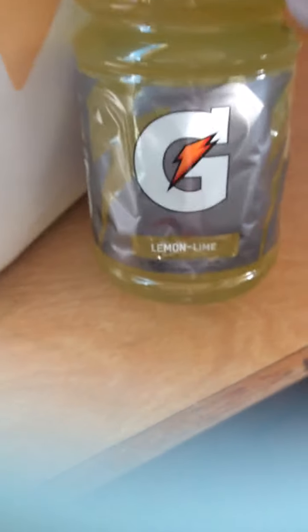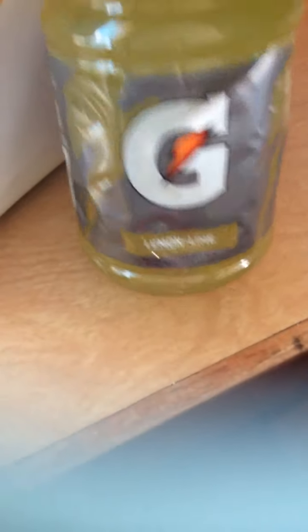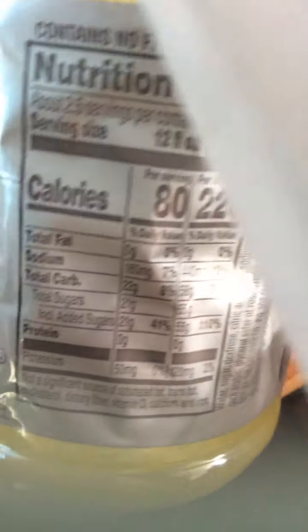Then we got some more things — we got some more Gatorade. This flavor is alright, it's the lemon lime flavor, it's yellow. Sorry about the dog barking. I actually used to like this flavor, but now I don't actually like Gatorade at all, to be honest. But it has 80 calories per serving and 220 per container. I used to like this flavor but now I don't, but my mom likes to have Gatorade so we always sometimes get it.